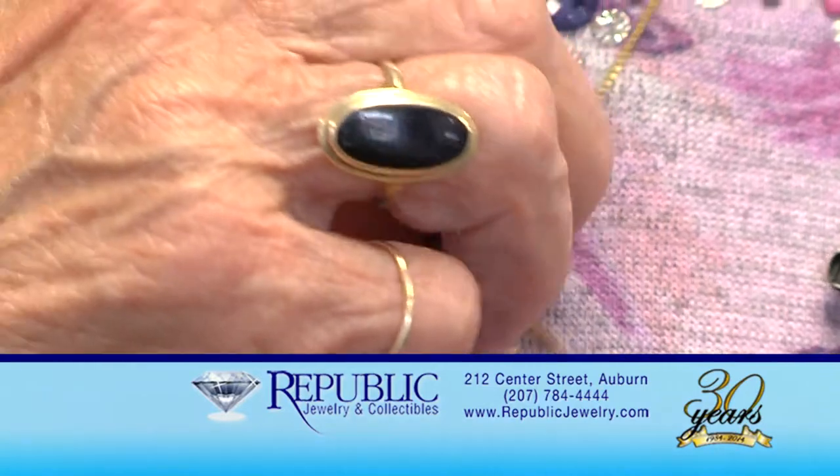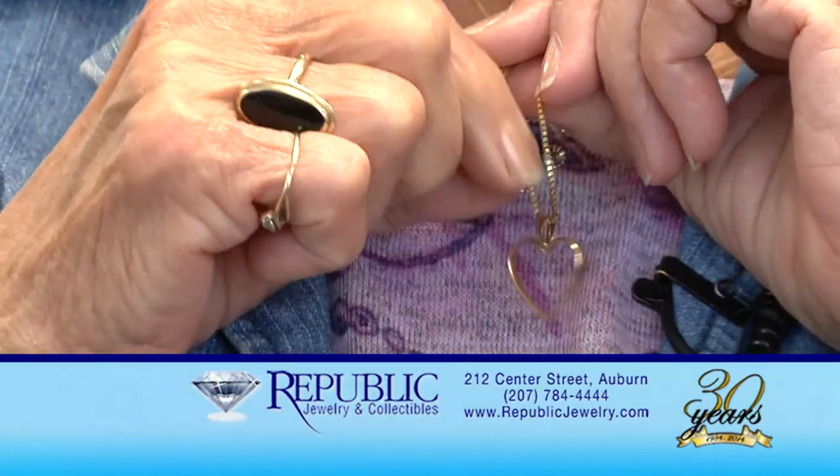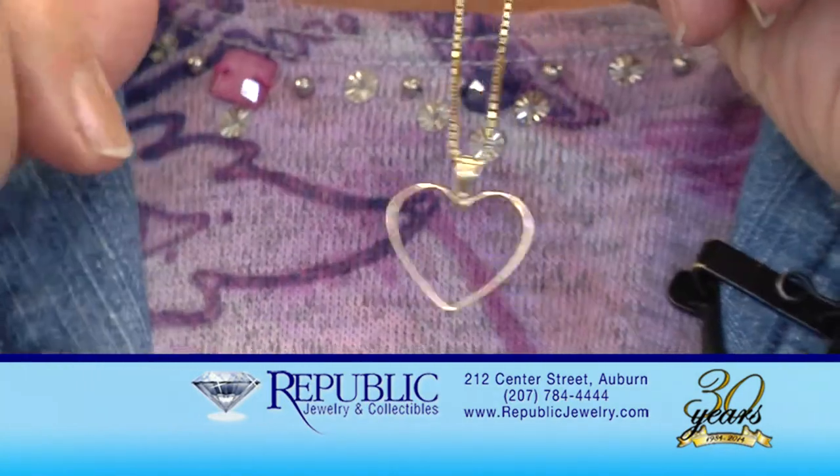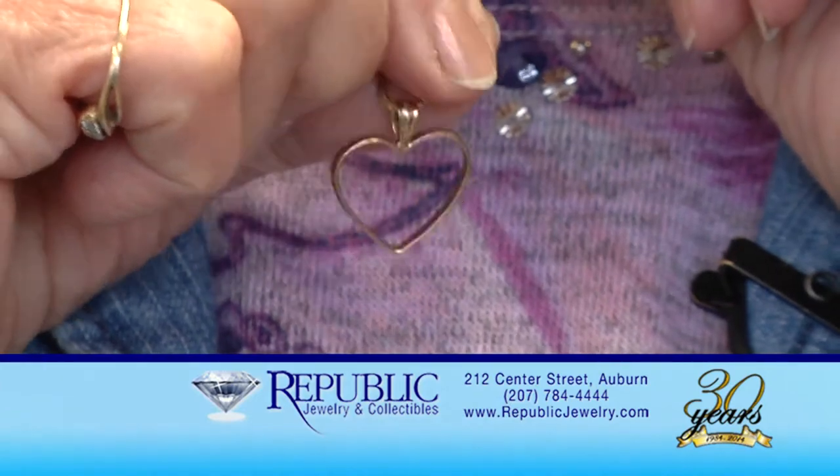I just happened to go by once and came in. I liked what I saw, and the people were very nice and joking — I liked that. I had my husband's wedding band made into a heart. They did that for me, and I've been wearing it for five and a half years. I was very pleased with that.